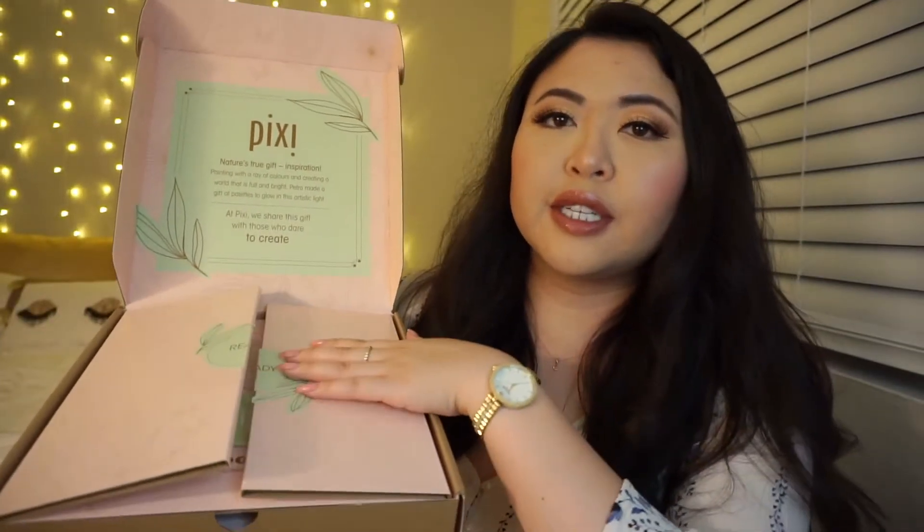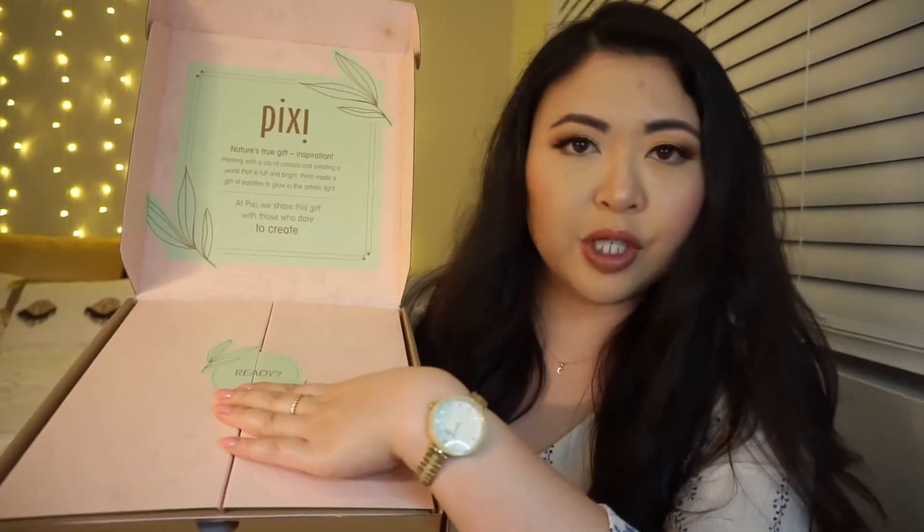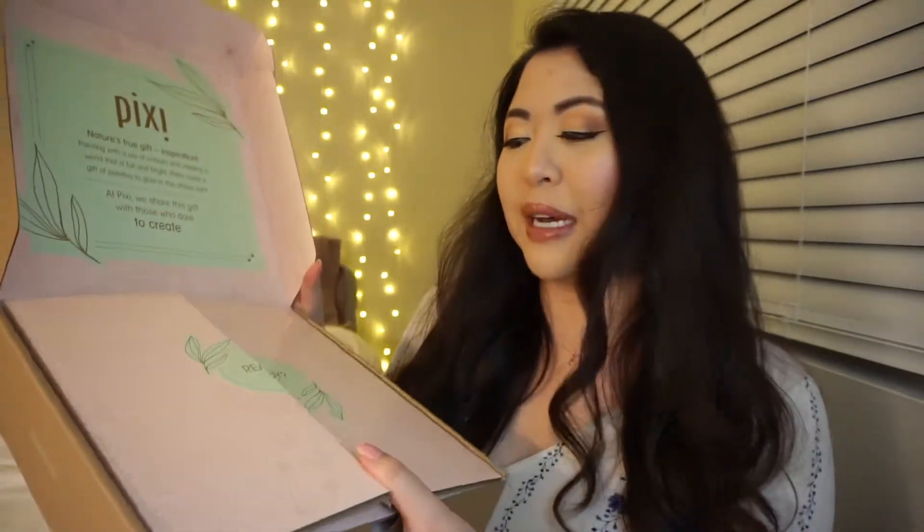I broke the seal because I've used it, but it was taped shut. The inside says: Pixie — nature's true gift, inspiration. Painting with a ray of colors and creating a world that is full and bright, Petra made a gift of palettes to glow in this artistic light. At Pixie, we share this gift with those who dare to create. I absolutely love that — I love the messaging.